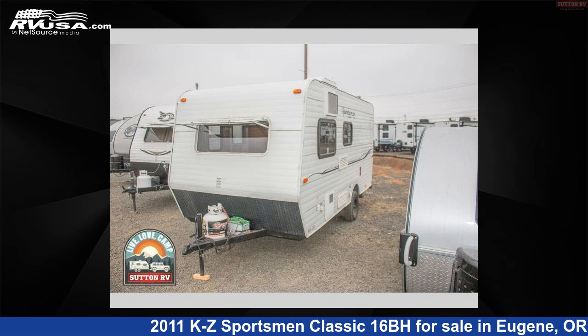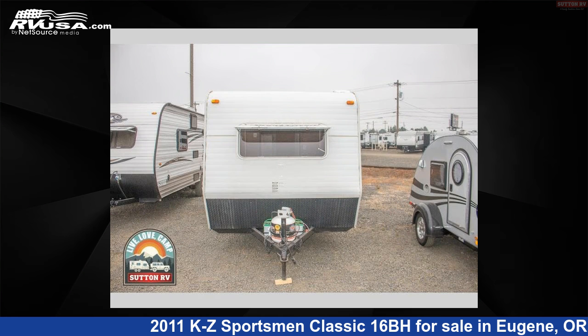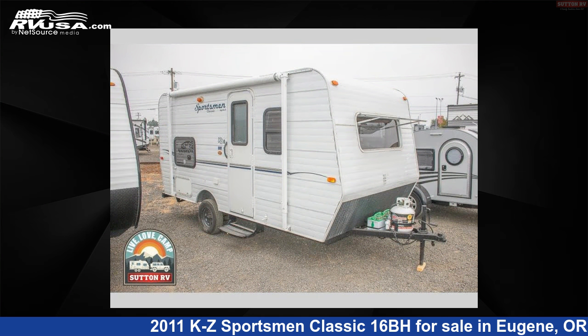This 2011 KZ Sportsman Classic 16BH is a travel trailer RV. It is located in Eugene, Oregon 97402 and is offered for sale by Sutton RV. This used KZ is 17 feet 0 inches in length and features sleeps 4 and 10 gallons fresh water capacity.